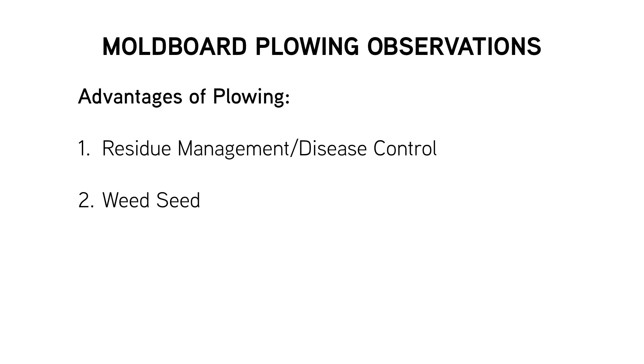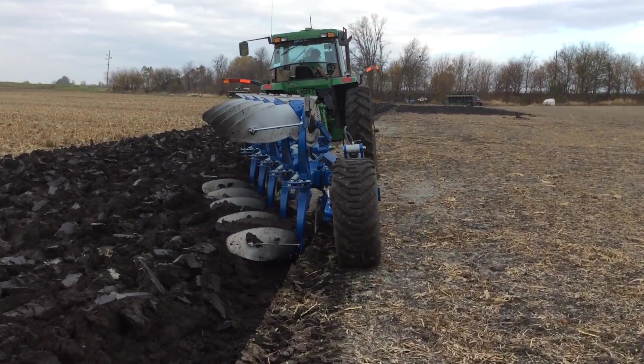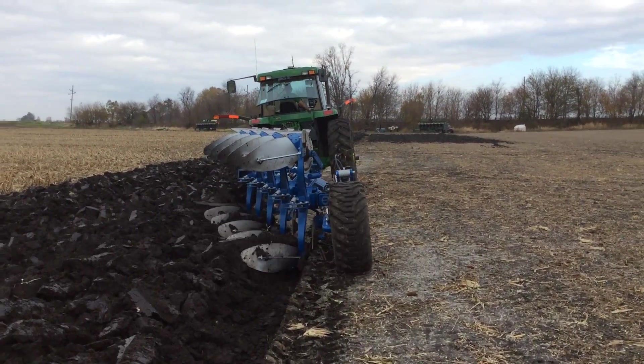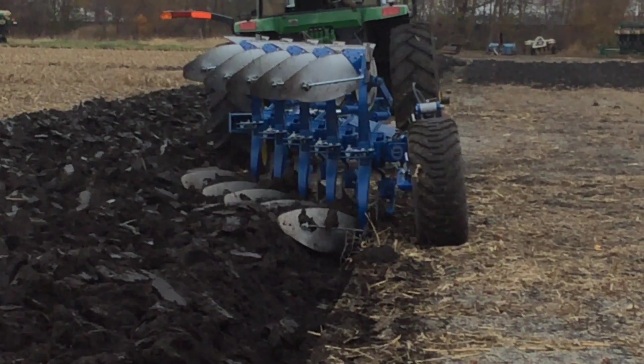The third advantage we see from moldboard plowing is that we leave the soil pretty black on top of the soil surface. We're hoping in the spring it will collect heat, collect more sunshine, and dry out a little quicker so hopefully we can plant corn more timely. We've shown in our Practical Farm Research planting date studies that if we can get in and plant earlier, there is some potential for higher corn yield.